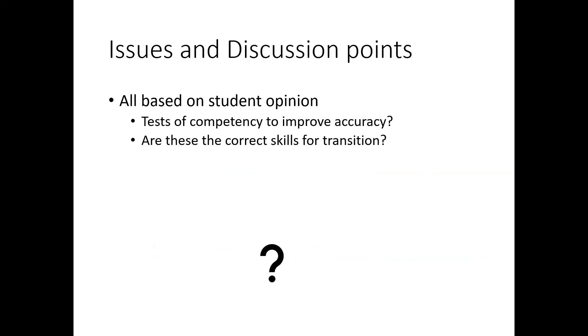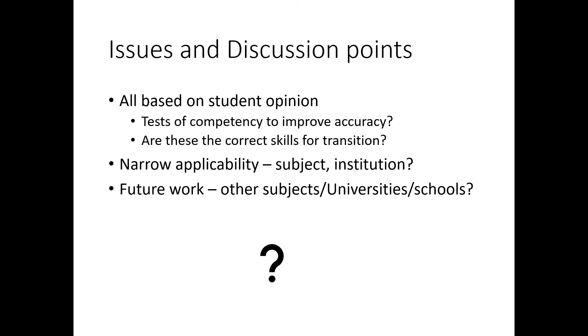My final conclusions: all of this was based on student opinion — it was very much a student-led project, so there may be other skills that people could identify that we didn't cover. Obviously this is only in the biosciences and only at our institution, so I don't know whether I could extend this to look at other subjects, interact with other universities, or even talk to schools. My project student has now gone on to do a PGCE, so she's very interested in the school outlook.